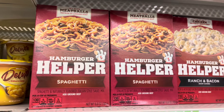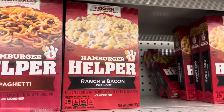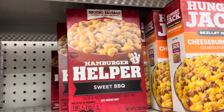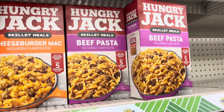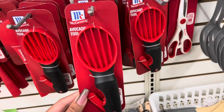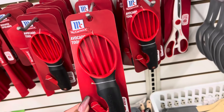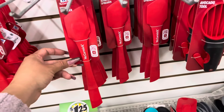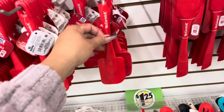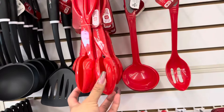These Hamburger Helpers are new at Dollar Tree — they have spaghetti ranch and bacon, and they also have sloppy barbecue. They also have Hungry Jack. Dollar Tree does have a lot of McCormick utensils — they have an avocado tool, some spatulas, some spoons. They have a little bit of everything.